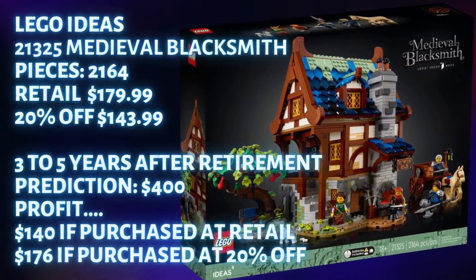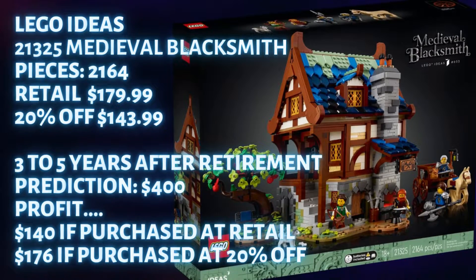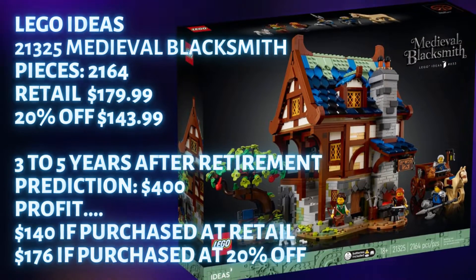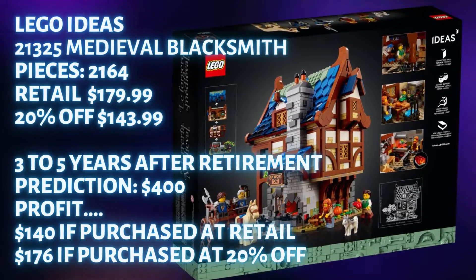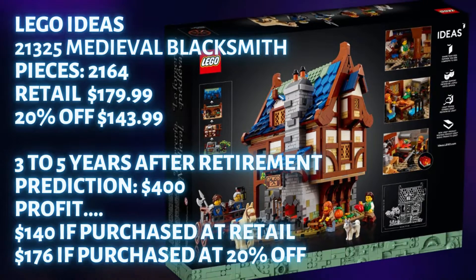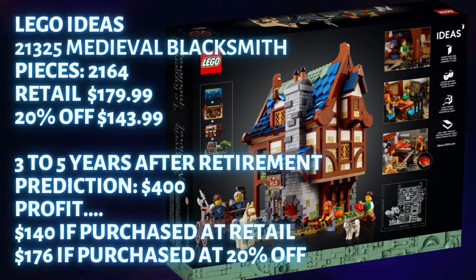After three to five years of retirement I think this one will hit the $400 level between years three and four, and slowly move to around $450 once it gets closer to five years after retirement. Profit if you bought at retail: $140. Profit if you bought at 20% off: $176.